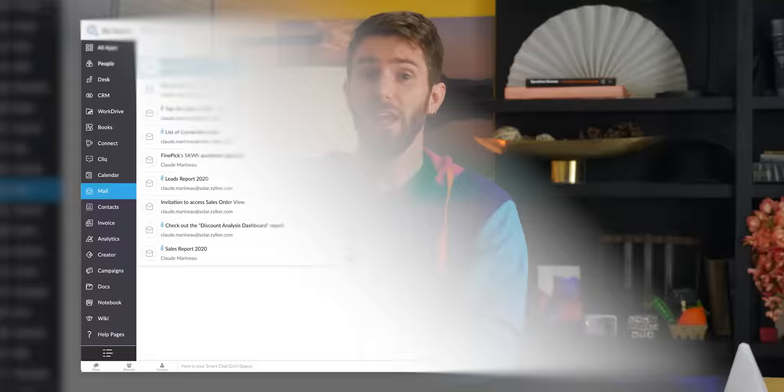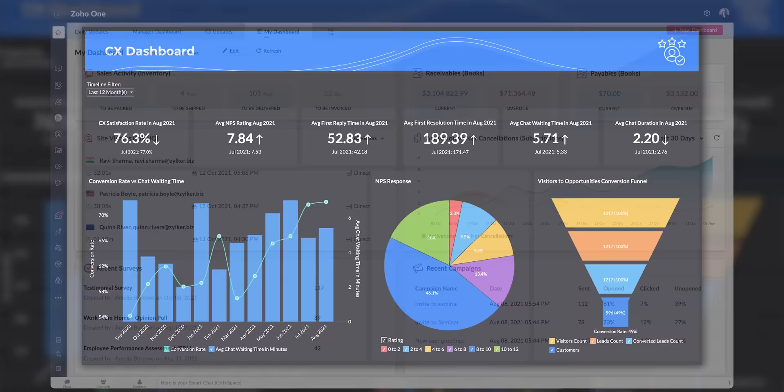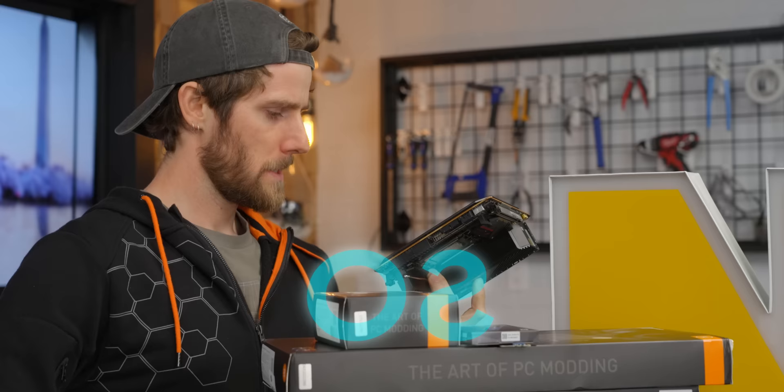Zoho One. With Zoho One, there's no worrying about using multiple platforms and pieces of software to manage your business. Zoho One provides you with a single unified platform that's both comprehensive and easy to use. Start your 30-day free trial using the link down below.